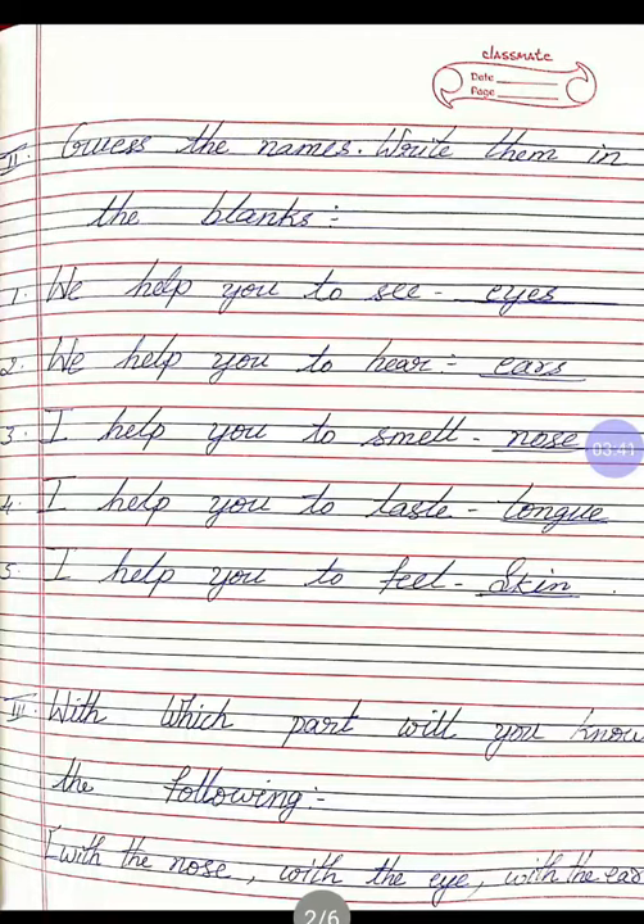Once again, I will read. We help you to see — eyes. We help you to hear — ears. I help you to smell — nose. I help you to taste — tongue. I help you to feel — skin. Once again, the spellings: E-Y-E-S, eyes. E-A-R-S, ears. N-O-S-E, nose. T-O-N-G-U-E, tongue. S-K-I-N, skin.